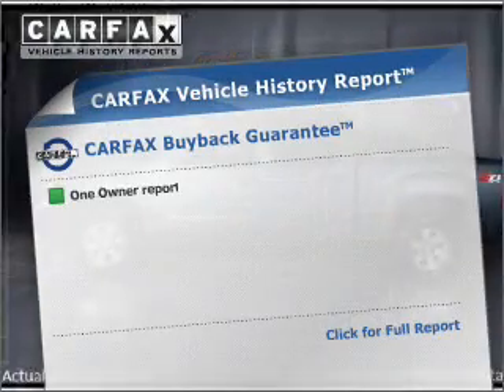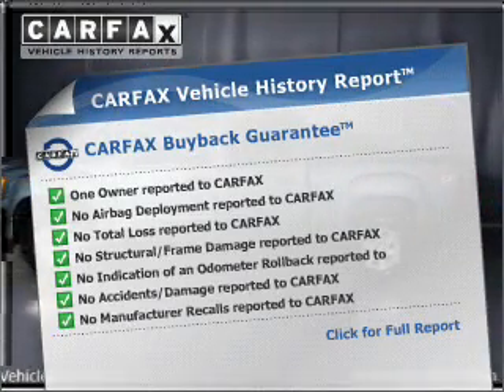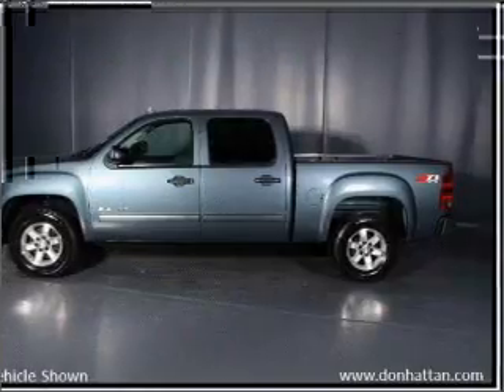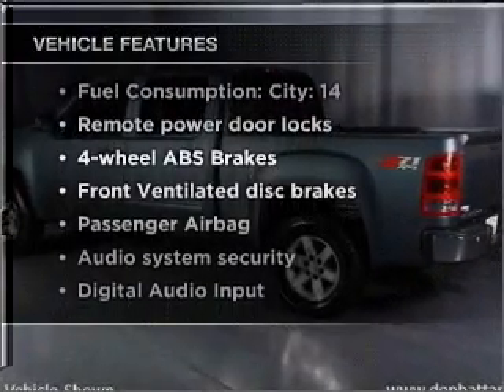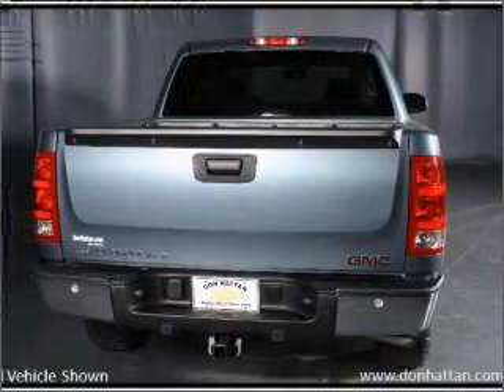Know the history on this ride and greatly reduce your buying risk with the included Carfax Vehicle History Report. And with these notable features, you won't want to miss out on the opportunity to own this amazing vehicle. Air conditioning,